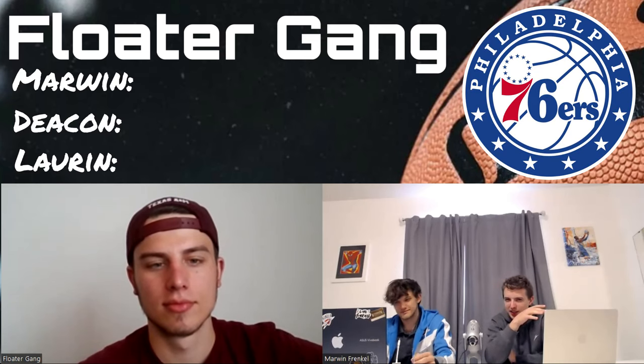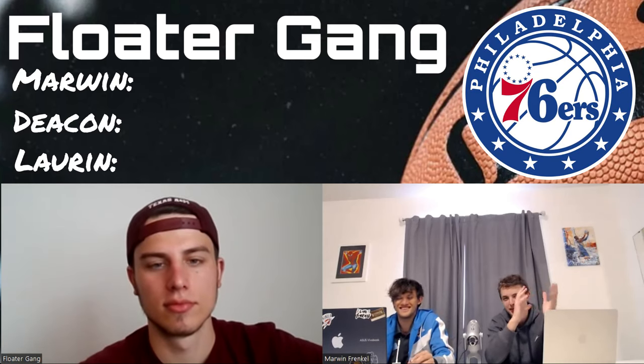Welcome back to another episode. Today we'll be ranking Eastern Conference NBA logos from one to ten. The Philadelphia 76ers are first — speaking of which, this logo has a good mix of modernism with the ball and the circularity, which teams do now.